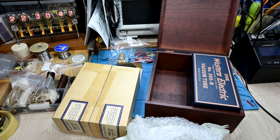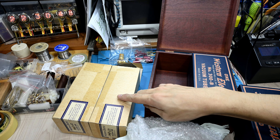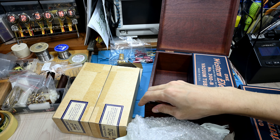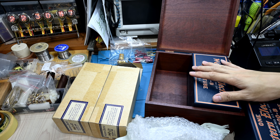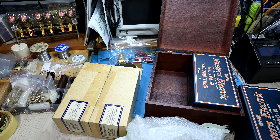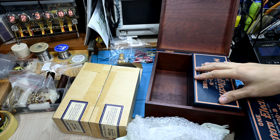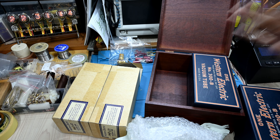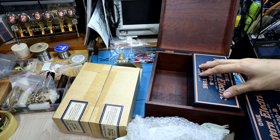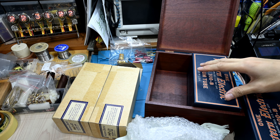So that is more or less the difference between the older carton box from the first generation of Western Electric between 1938 to 1988, and after that the reissue made by West Track Corporation. They bought all the IP from AT&T and also acquired all the tooling and equipment. Old employees who worked for Western Electric also moved to West Track Corporation. The reissue is still available online today, around $1,500 for a matched pair.